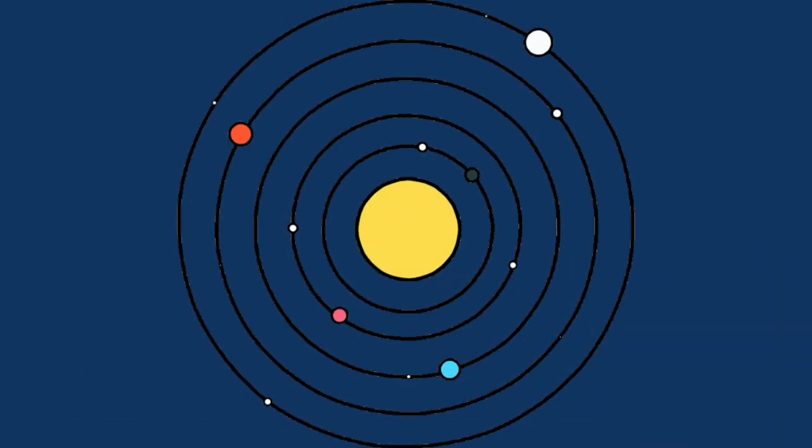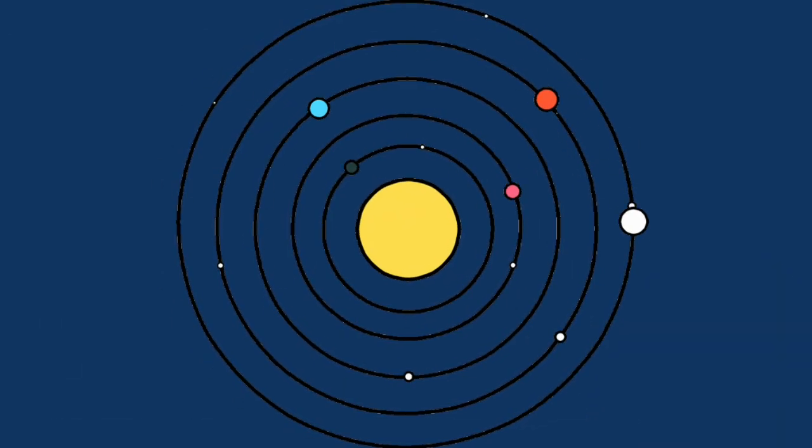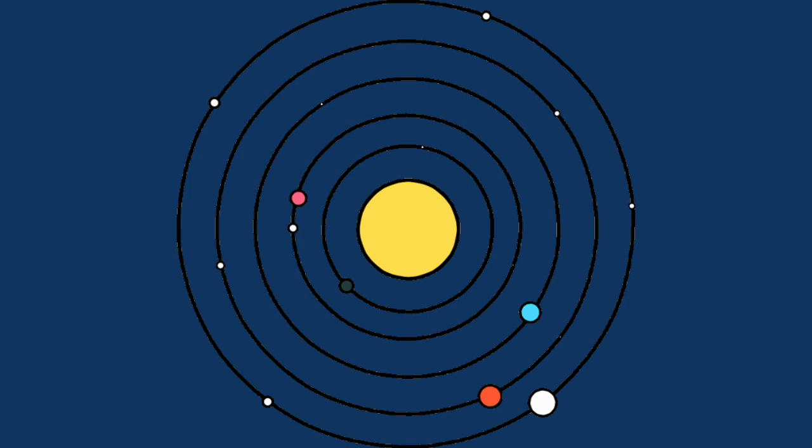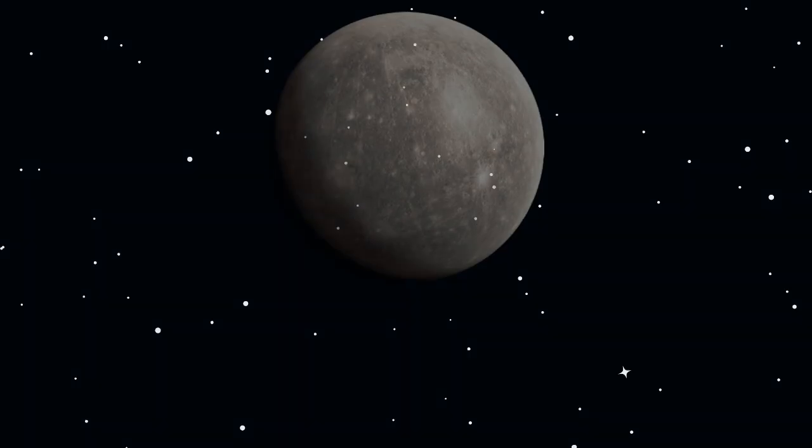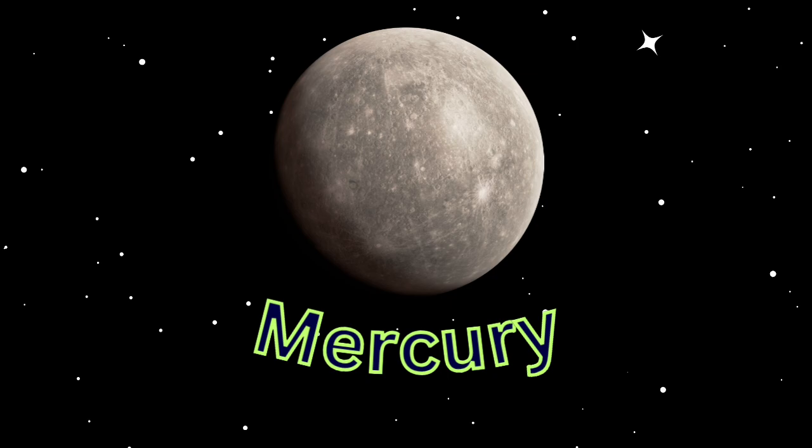Planets. The solar system consists of the Sun and everything that orbits or travels around the Sun. This includes the eight planets. Mercury is the first planet from the Sun and the smallest in the solar system.